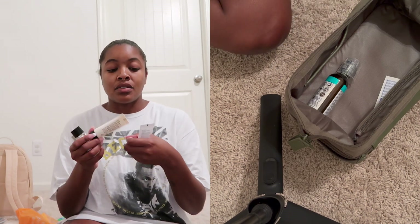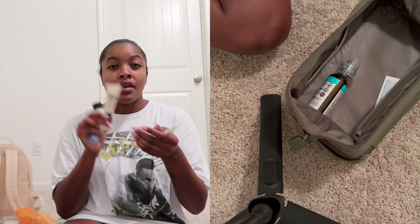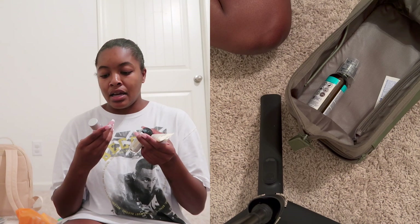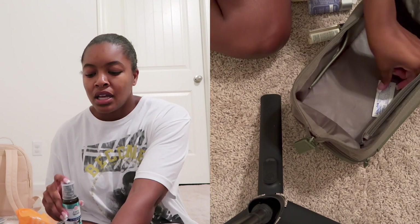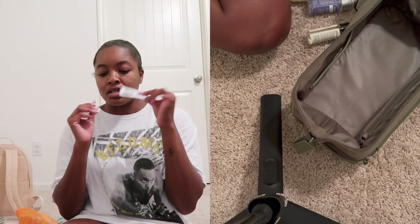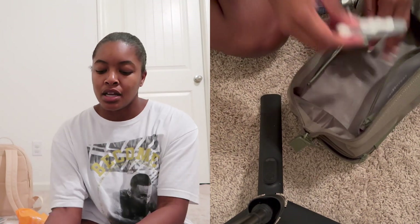I found travel sizes of Korean skincare in the brand Klairs — I have the cleansing oil, the facial cleanser, the moisturizer, and the toner. I also have my Guru Nanda oil-pulling mouthwash, and some Goodies in case I have a headache. And the toiletry bag has a toothbrush holder inside, so I have my toothbrush in there.